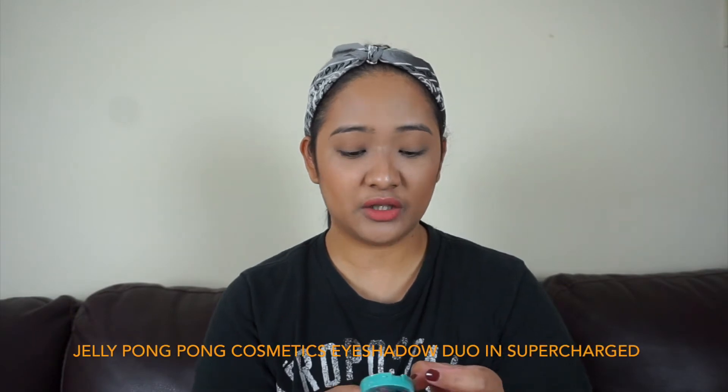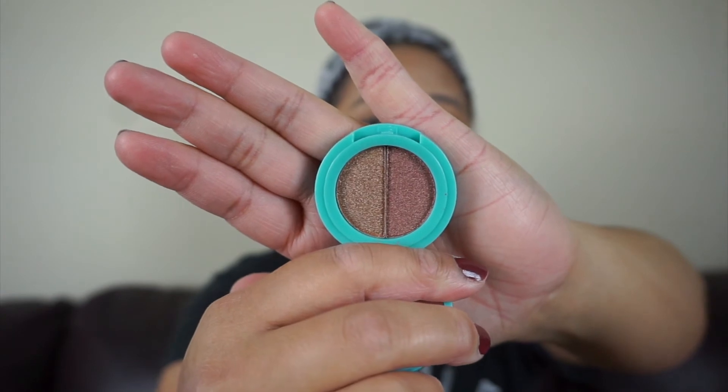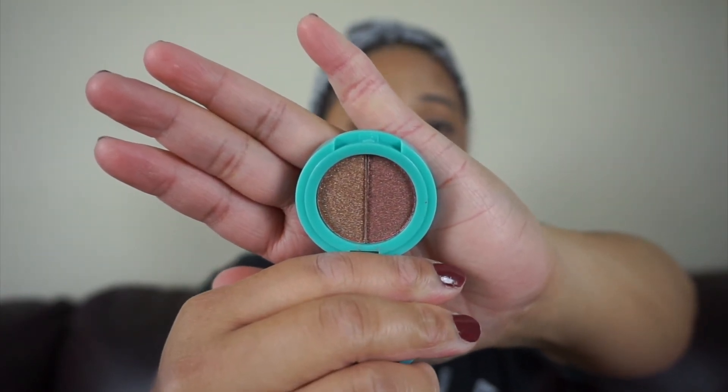Yep, hair care. And then I got this one — this is the Jelly Pong Pong Cosmetics Eyeshadow Duo in Supercharged. Is this a new brand? This is the first time I've ever heard of Jelly Pong Pong. The eyeshadow has glitter and shimmer — supercharged!